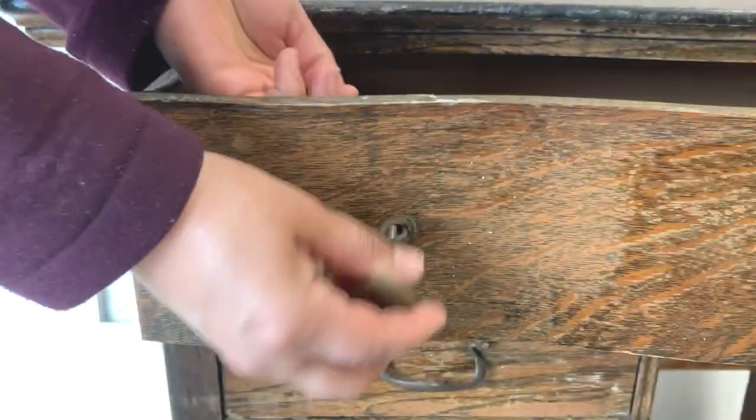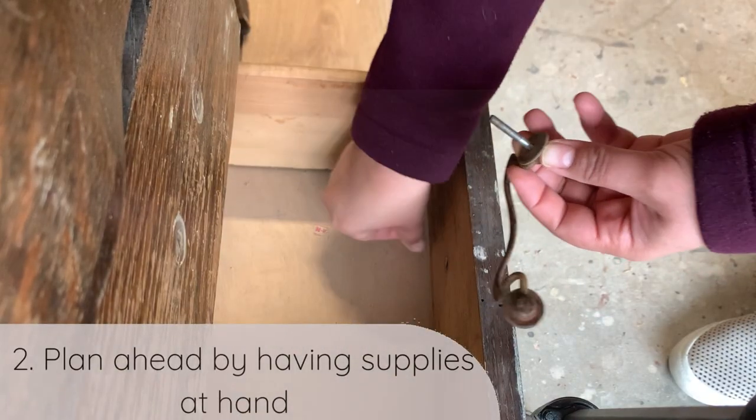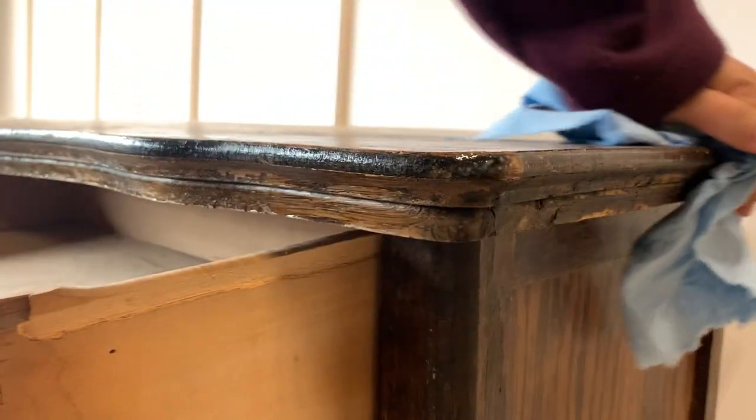And supplies too. That takes me to tip number two, and that is to plan ahead by having supplies at hand. Let me tell you why this is so important while I clean this piece.